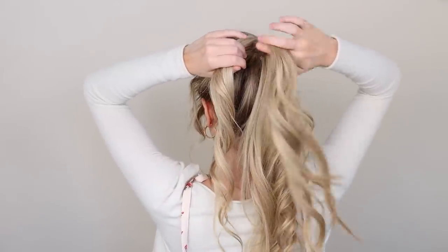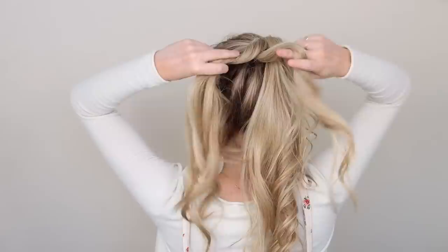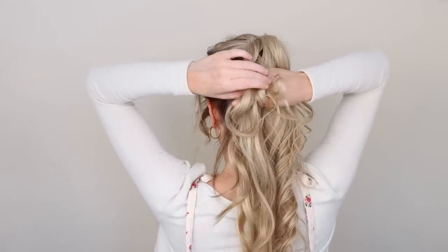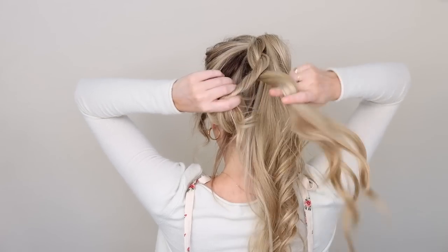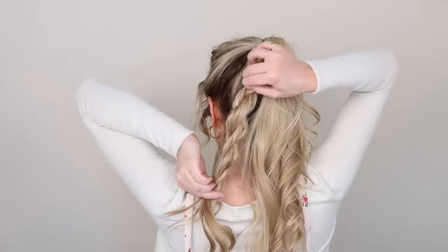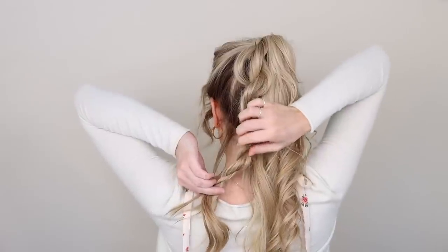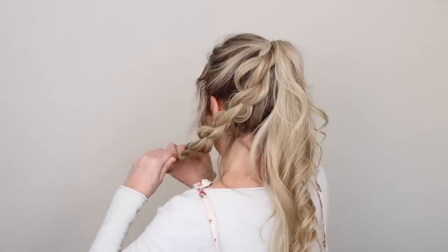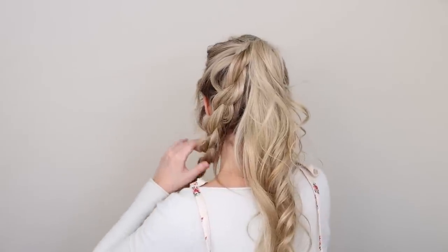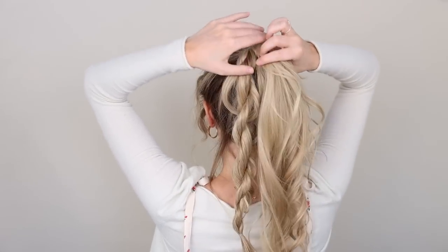Create a simple rope braid — but you could do any braid. Twist your right section clockwise once or twice, then cross it over your left section. Now twist that section clockwise once or twice and cross it over the left again. Just repeat, and don't worry about it being too perfect — the messier, the better. Before you secure it, pull on the outside of your braids to fan and loosen it up. Secure your ends with a small hair elastic, leaving about three to four inches at the bottom to hang out of the bun. If you want to hide yours, just secure it closer to the bottom. Then create another rope braid on the right side.